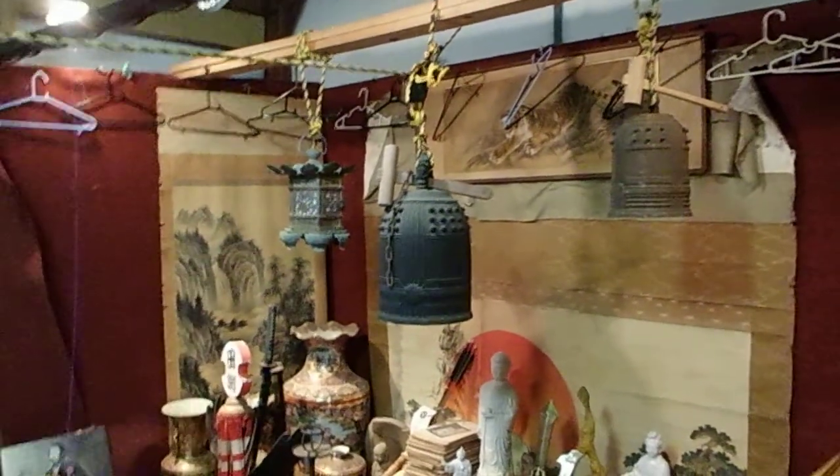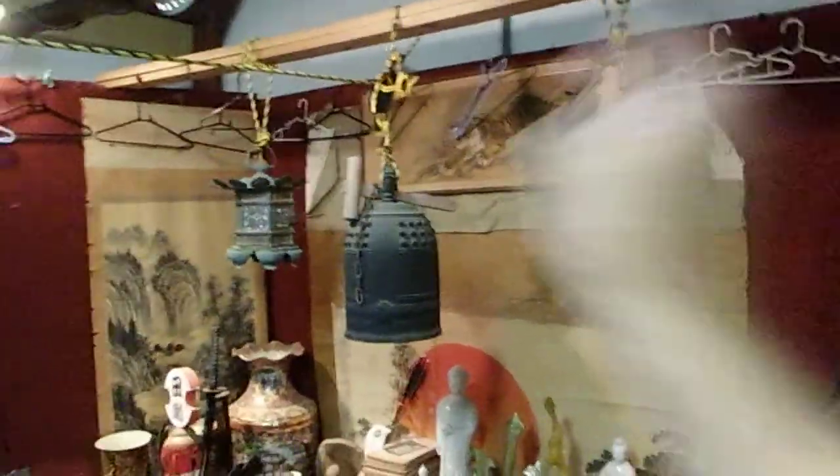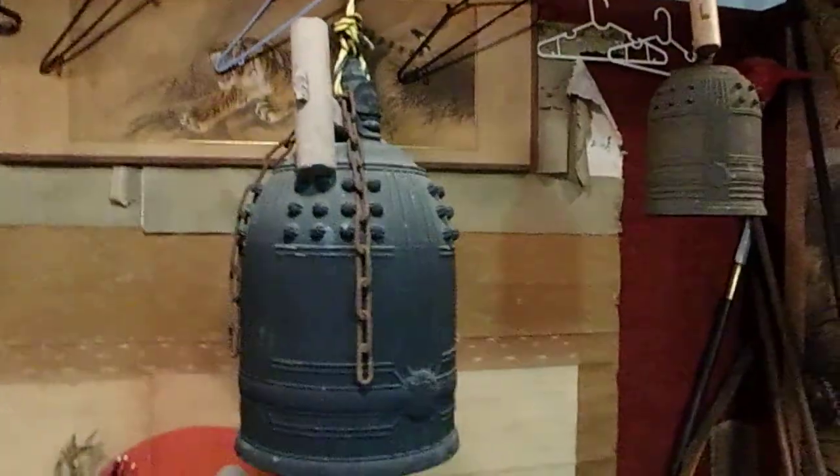Well, well, well. Japanese Temple Bell Bronze Buddhas. Let's have a look at this beauty.